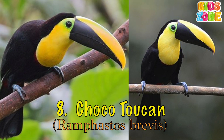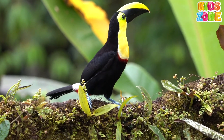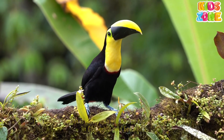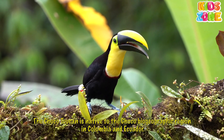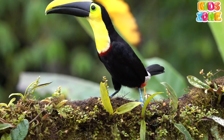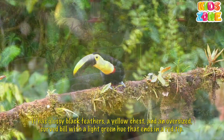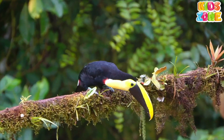Choco Toucan. The Choco Toucan is native to the Choco biogeographic region in Colombia and Ecuador. It has glossy black feathers, a yellow chest, and an oversized, curved bill with a light green hue that ends in a red tip.